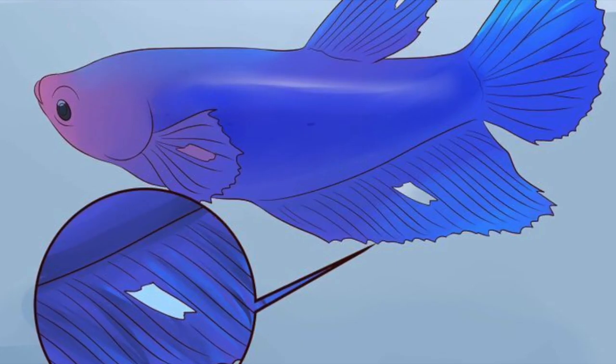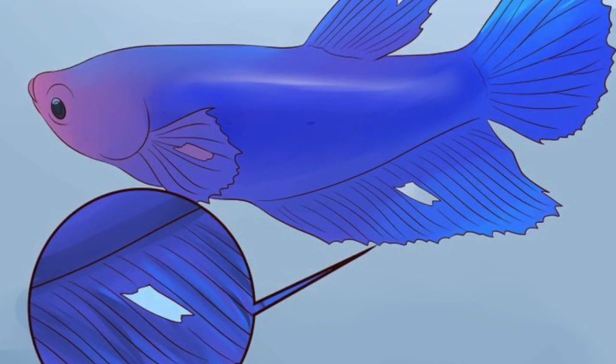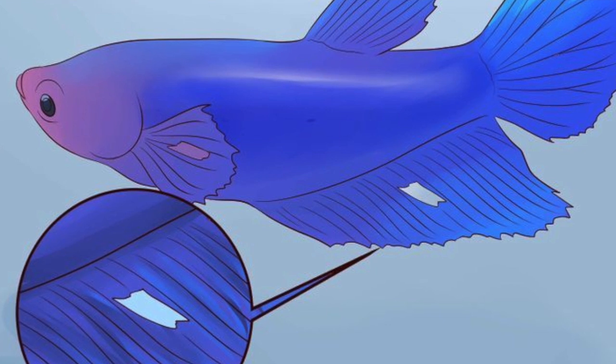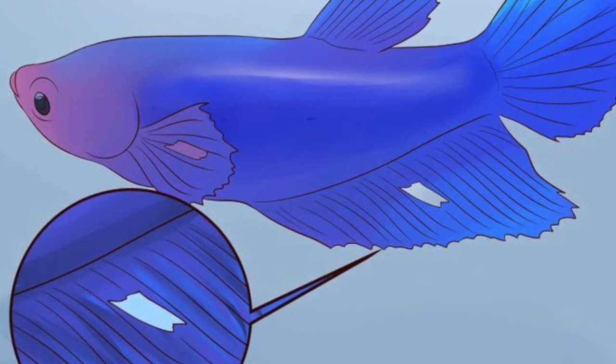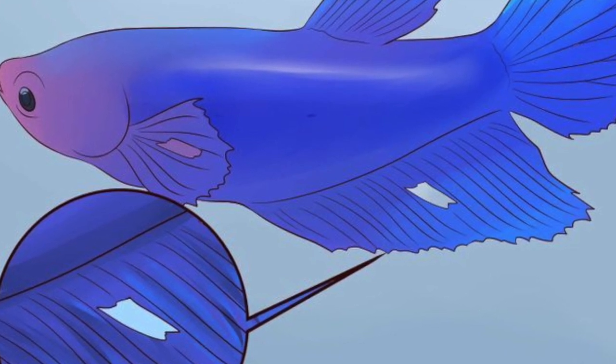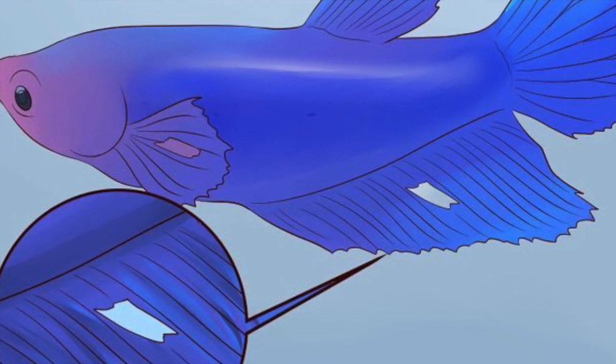Number 2: Keep an eye on your betta's fins. In a healthy betta, its fins will be whole. An unhealthy betta may develop holes or rips in its fins. Another unhealthy sign is if your betta's fins appear clamped down to the body — that is, they aren't fanned out properly.